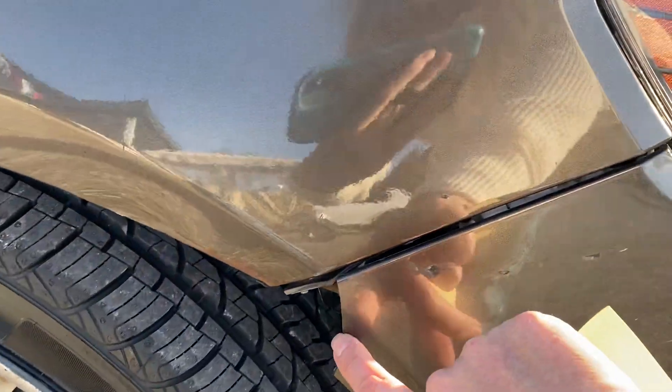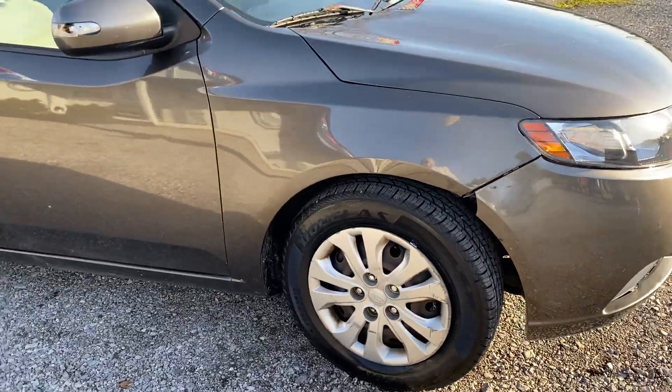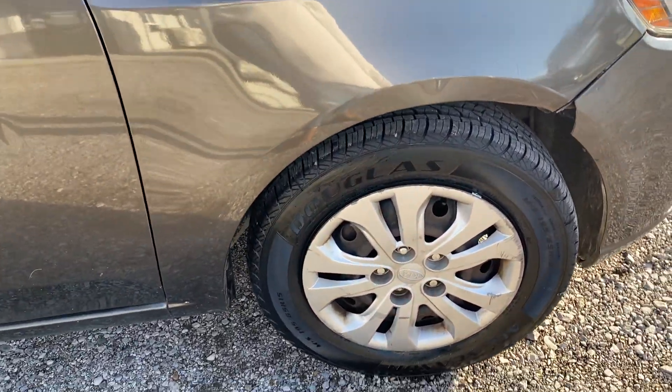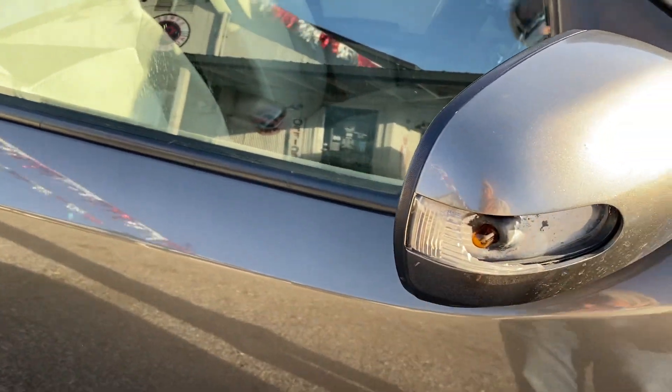There's a scratch here and a little spot there — you can see the fender. The hubcaps are scratched, though those can be replaced. The light cover here, the mirror, and there's a small ding on the door.